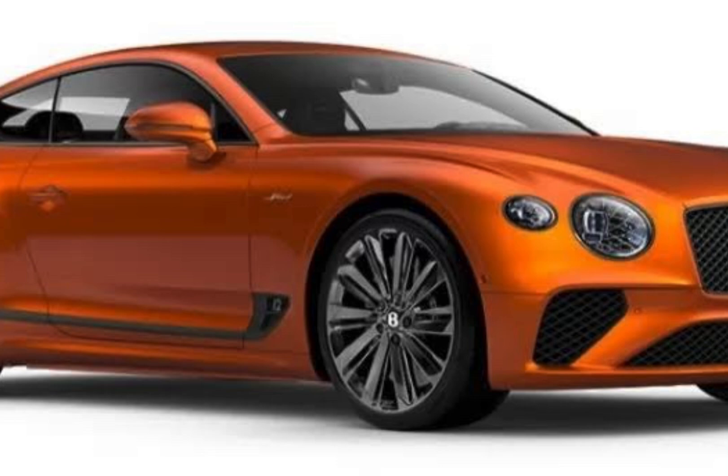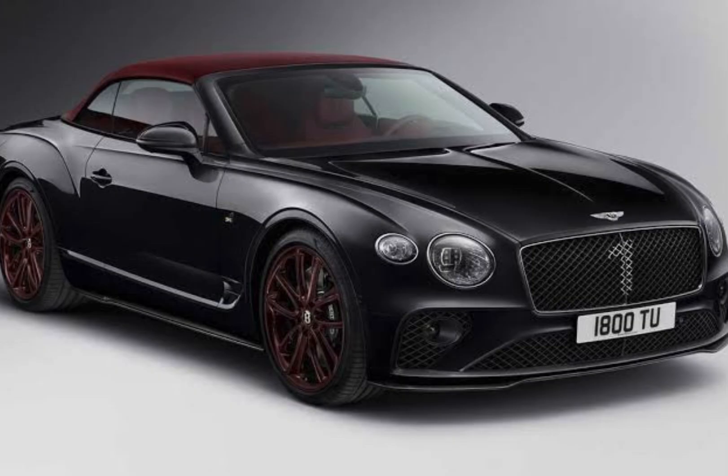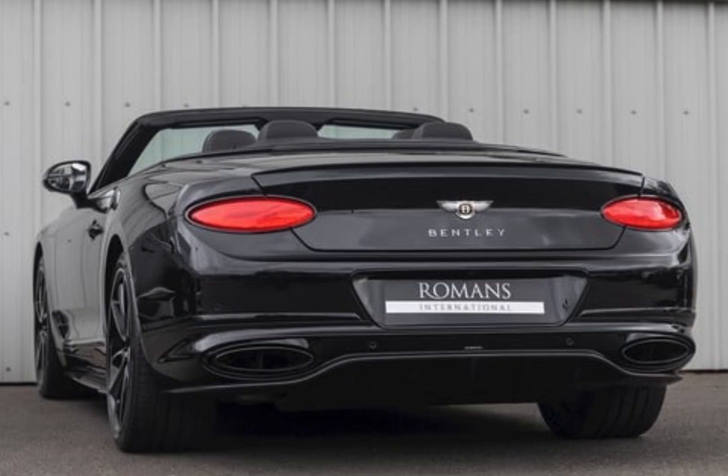The Continental GT is capable of impressive performance. The V8 can accelerate from 0 to 60 mph in 4.1 seconds and has a top speed of 198 mph. The W12 is even quicker, able to accelerate from 0 to 60 mph in 3.8 seconds, with a top speed of 207 mph.